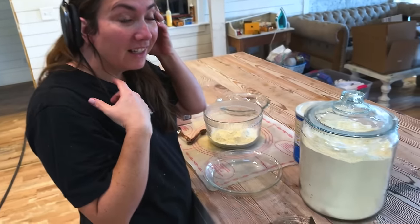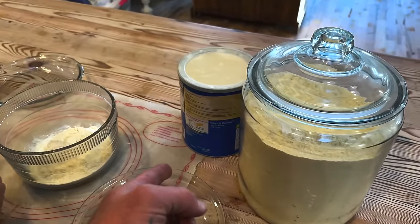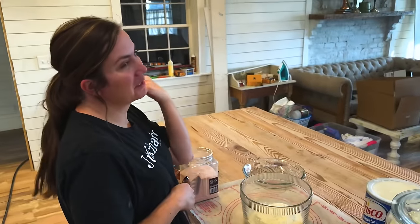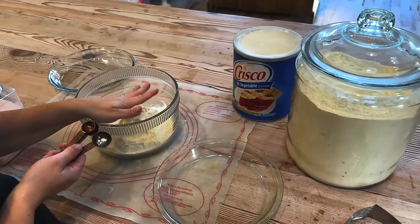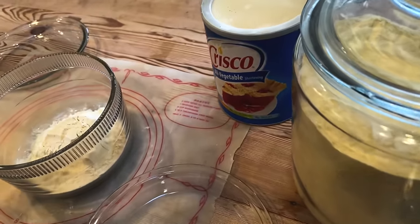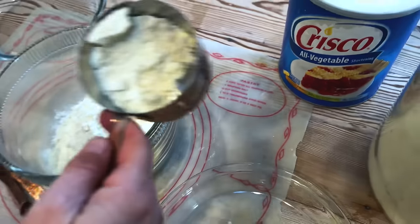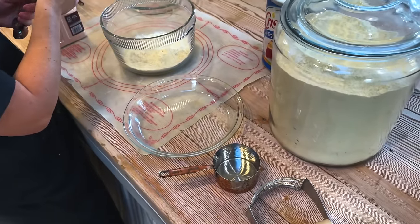Jamie's got her noise-canceling headphones on and is making pie crusts for Thanksgiving — and yes, she's using Crisco. Not super healthy, but if you're going to die of something it might as well be flaky pies. Last year she did all butter and they weren't good, possibly because of high-protein flour. She's using the recipe on her old Tupperware mat, and might try a little less flour this time. We'll film once she's got it all combined.